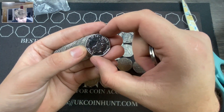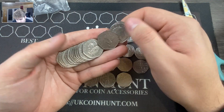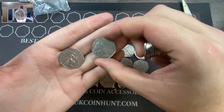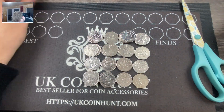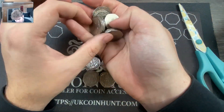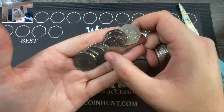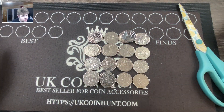Look at the condition of that — jeez, you can see that through the camera! And we've got a 2019 Tower of London Paddington.